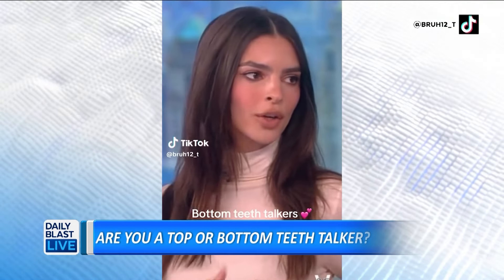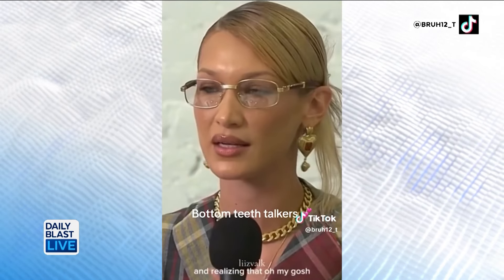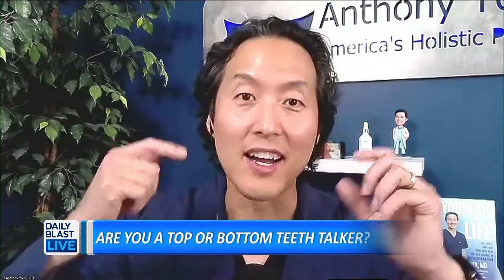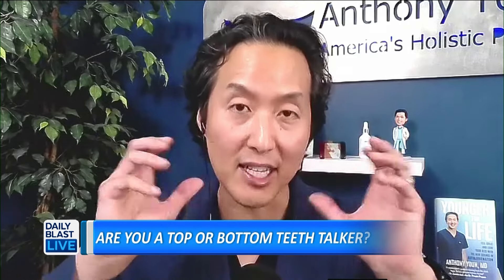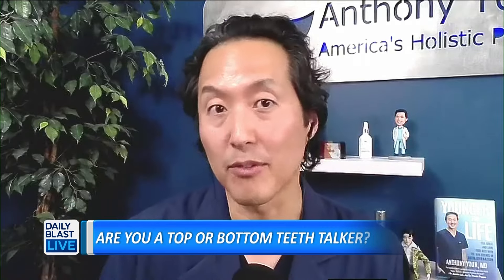A new trend on TikTok is the top or bottom teeth talker. Has anybody come to you wanting to change their jaw to an overbite or an underbite just for the look? Not necessarily. This isn't technically a cosmetic operation — it's just the way your face is. Sometimes it is on the extreme, where you can get orthognathic surgery to actually break the bones and reset them, and that's something that's being performed all the time.